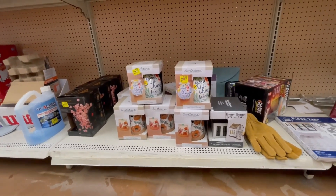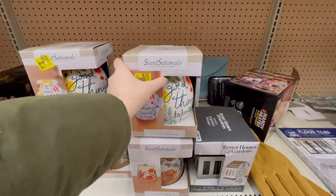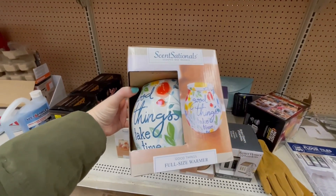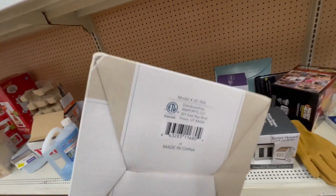Check this out — this full-size item at Walmart is down to $8. These are super cute; the saying is 'good things take time.' I think they are super cute.